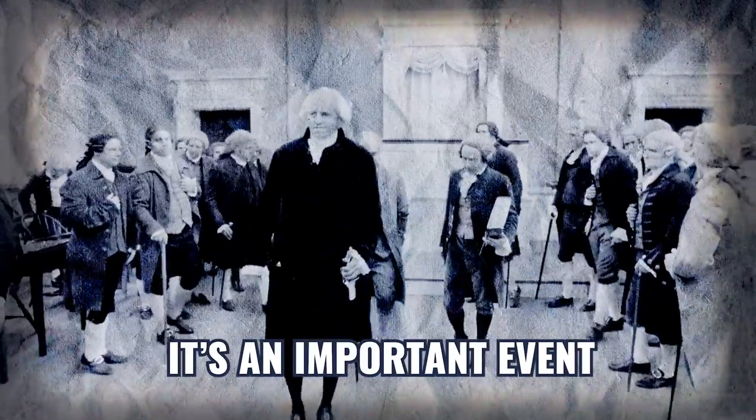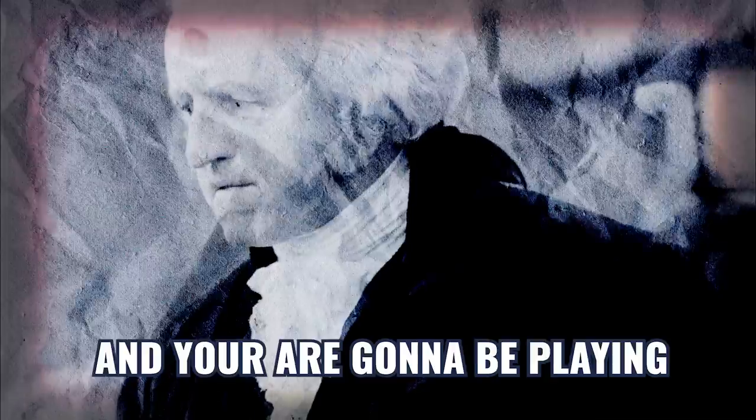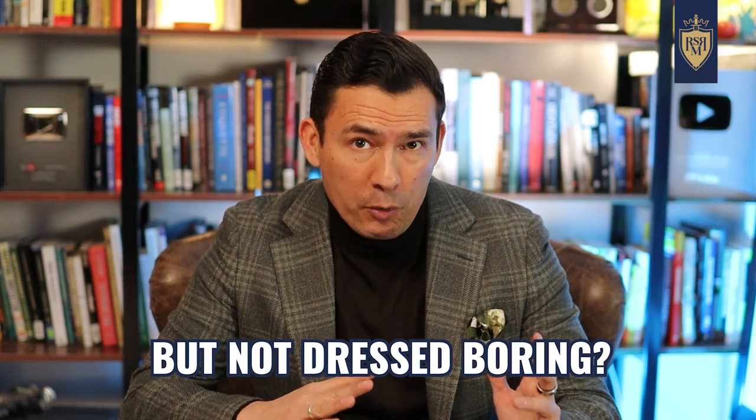Here's the situation. It's an important event. People are going to be dressed nice and you are going to be playing a pivotal role. You're going to be speaking, people are going to be looking at you. So, how do you dress appropriately, but not dress boring?